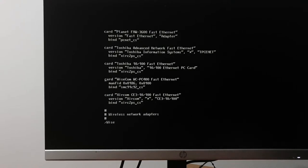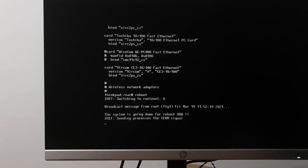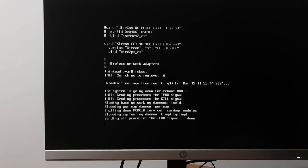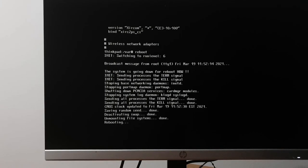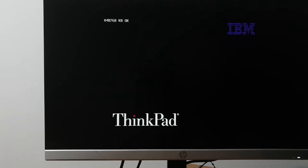The solution to actually getting a working network adapter is to comment out that WiseCom driver entry and reboot. This is a 10-megabit PCMCIA card so it's not going to be particularly fast, even if we get it working. Let it reboot. I really wish I knew what was wrong with the CD-ROM drive.